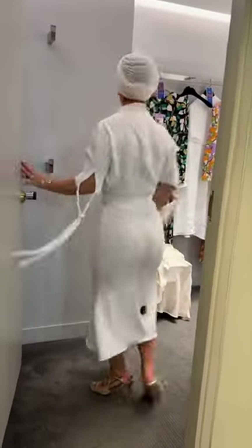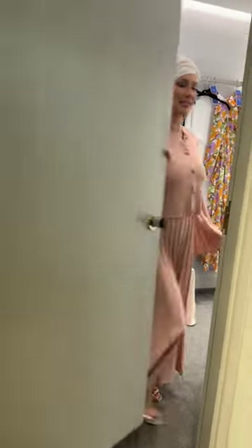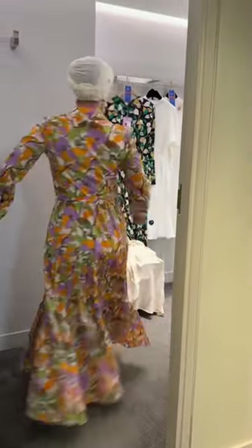This is number three — very 1950s. This is number four, it's a two-piece. And the fifth and final dress was very floral and sunny.